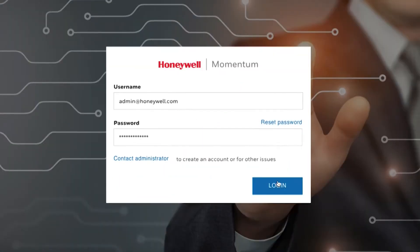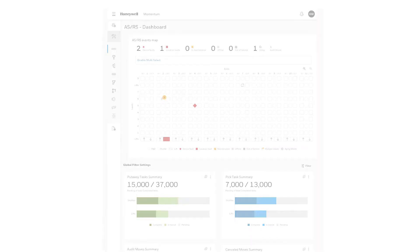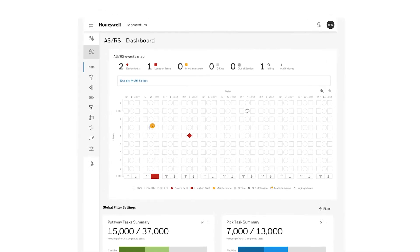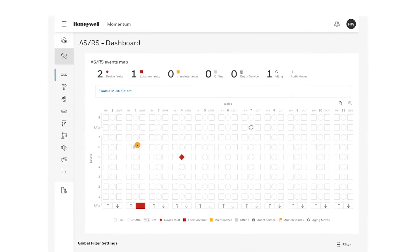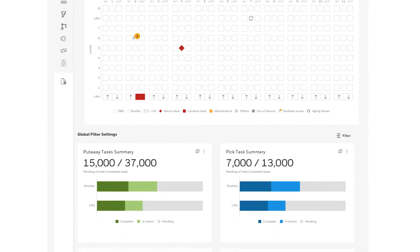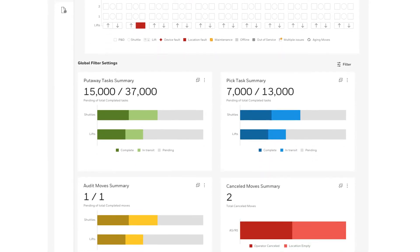Enter Momentum Warehouse Execution System, or WES. Momentum WES is a seamless warehouse execution ecosystem that offers companies an alternative to the patchwork of multiple vendors, incompatible machine controls, and stranded islands of automation.